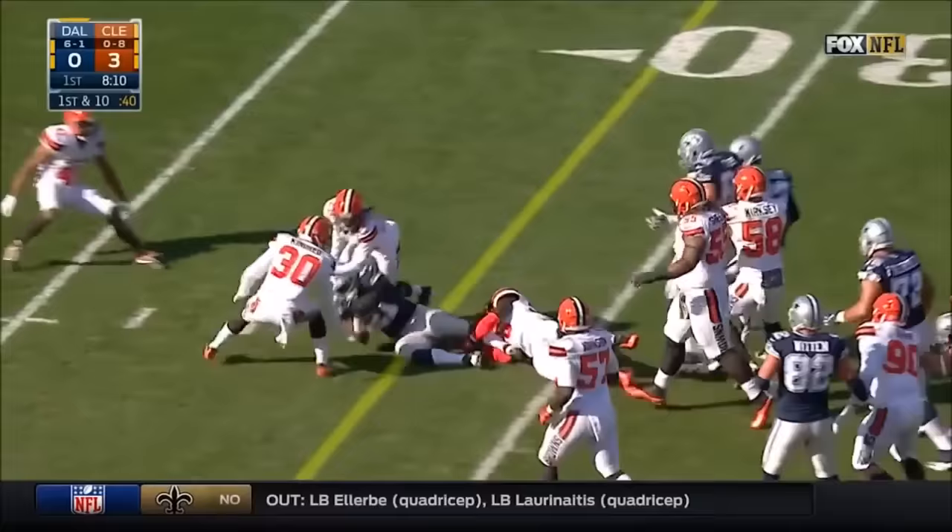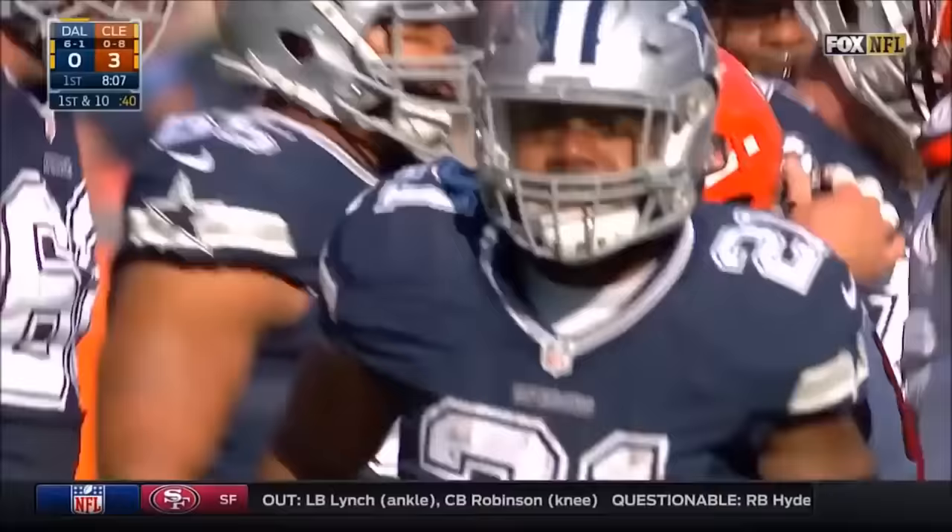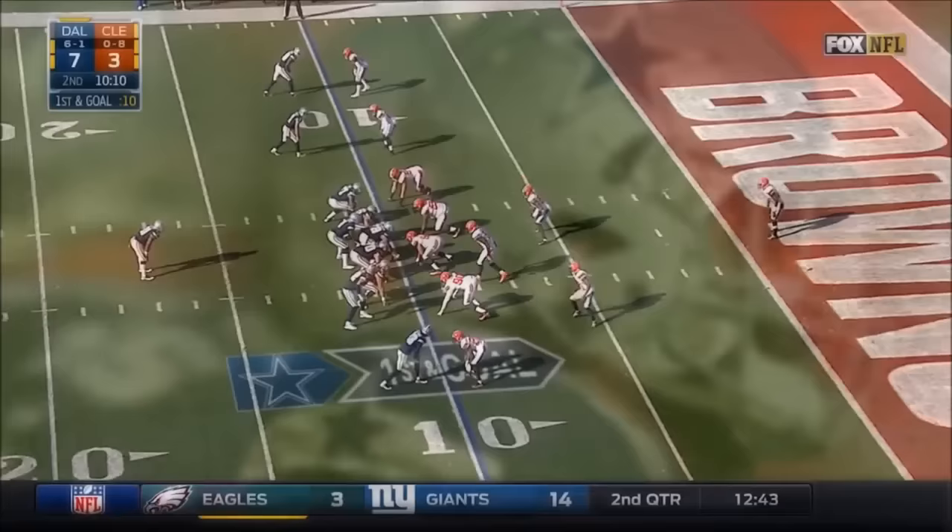From the nine-yard line, they hand it to Elliott — the NFL's leading rusher — and he rumbles inside the 30. That'll be a gain of 12 and another first down.